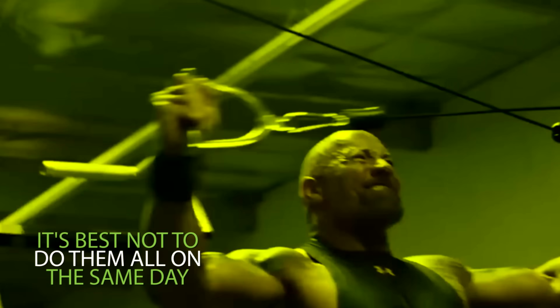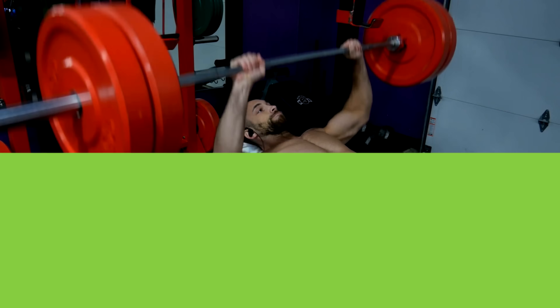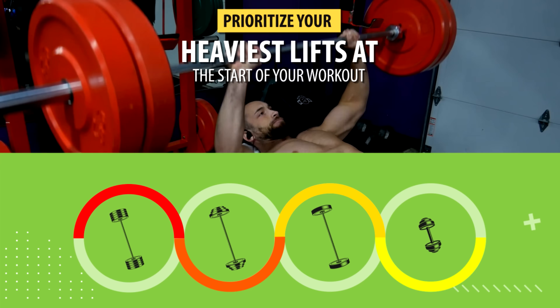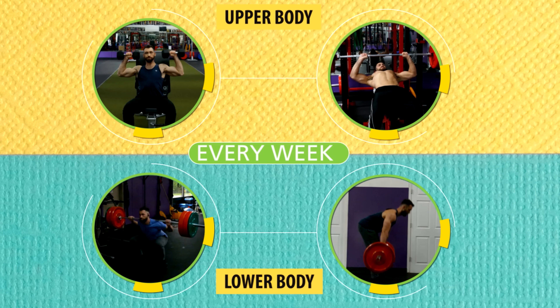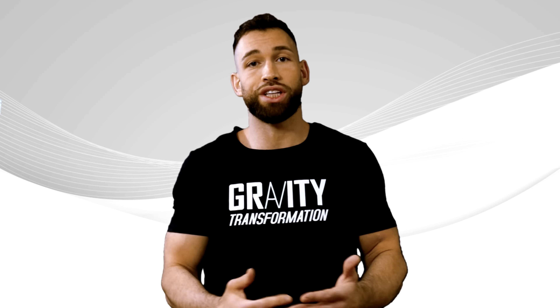You should definitely not be doing them all on the same day because lifting heavy is very draining. So you want to position your heaviest lifts towards the beginning of your workout. This is why I recommend that you split your routine into at least two upper and two lower body heavy weight training sessions every week. Most people tell you to up the weight, but they don't tell you how.